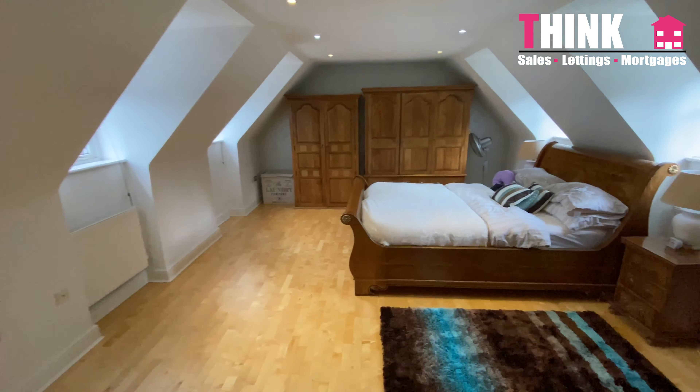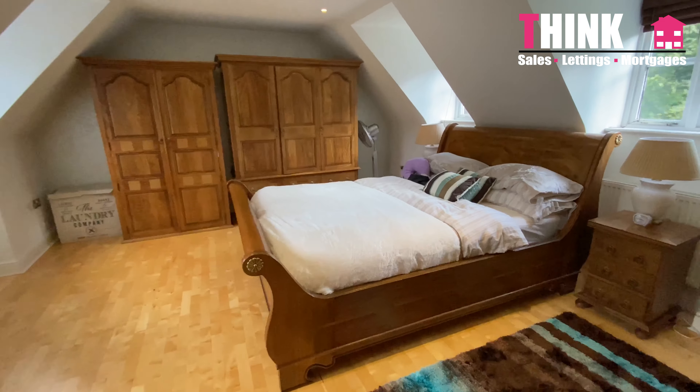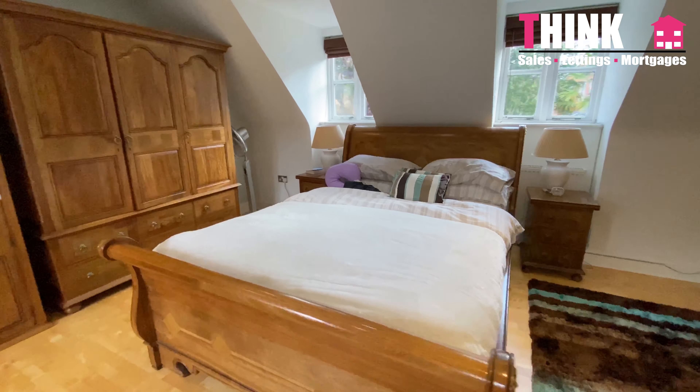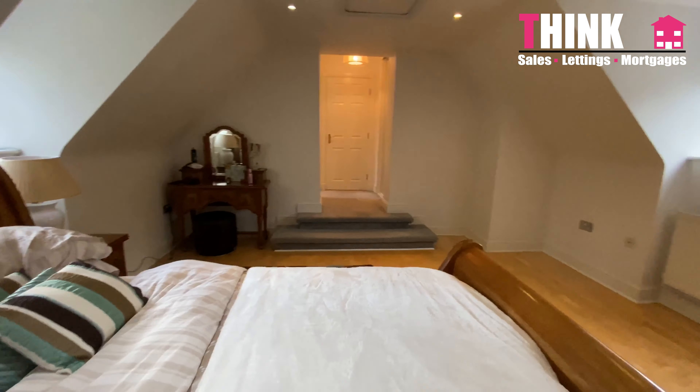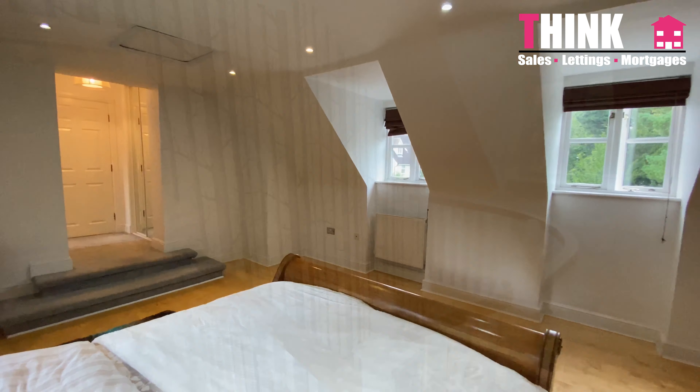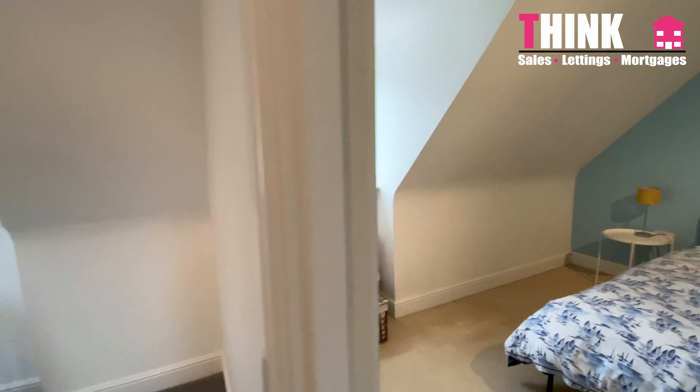I took a brief stop here in the master bedroom and as you can see it's a great space. It's got four windows making it a nice and bright room, and behind you there you've got a fitted wardrobe and a four-piece ensuite. It's absolutely stunning. Let's go and take a look around the rest of this gorgeous home.